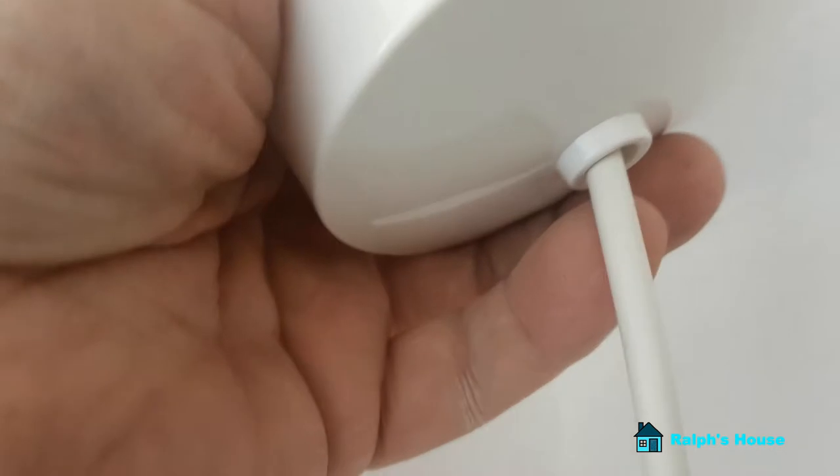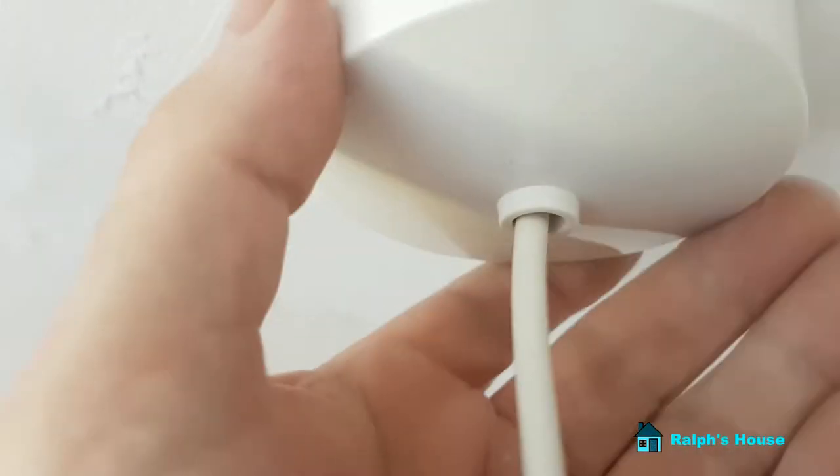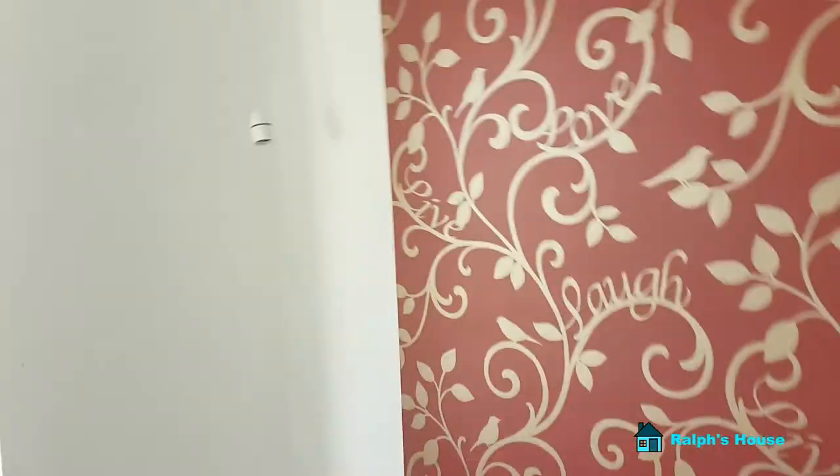There we go — nice and tidy. I must admit I don't like the way these pendants are held like that. What I'll do is put a cable tie around that and pull it tight. I'll just nip down and get those once I've got these two up. But yeah, given time this will straighten out the longer it hangs. I'd say that's about the right height.